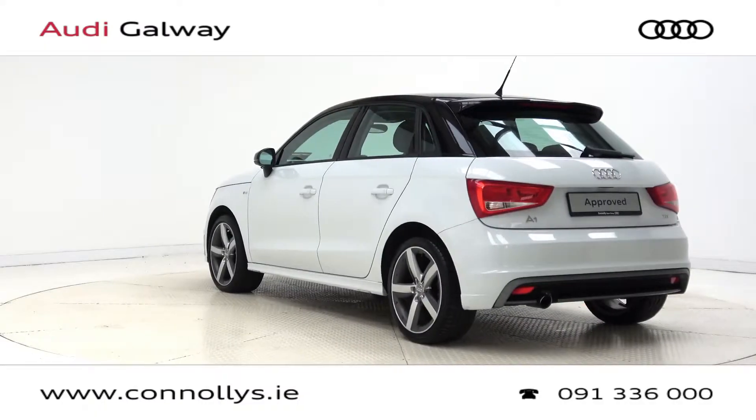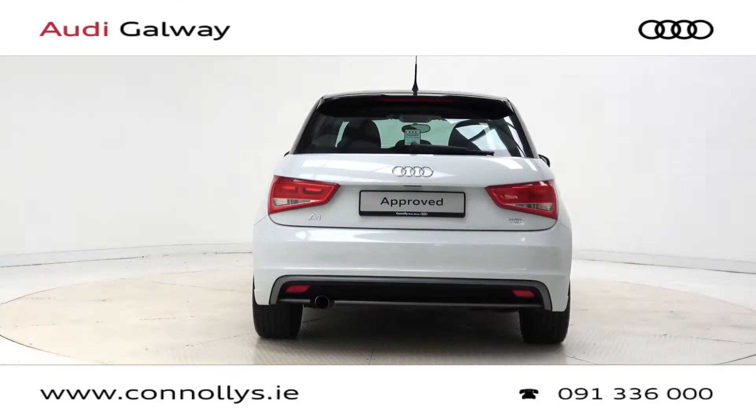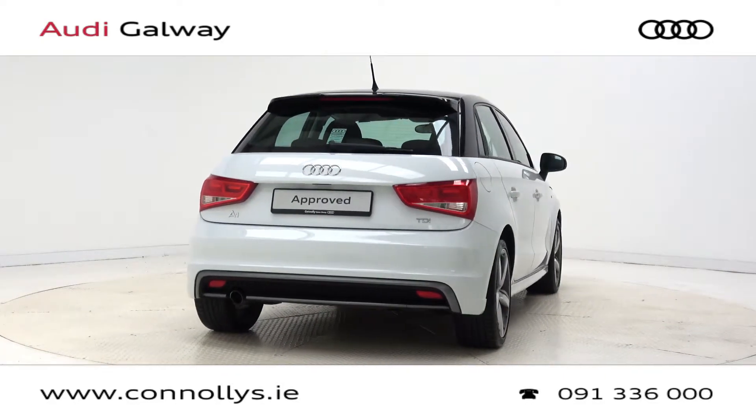For more information on this car or to arrange a test drive, contact our sales team on 091 336000, visit us in our showroom located in Briar Hill Galway, or check out our website connellys.ie.